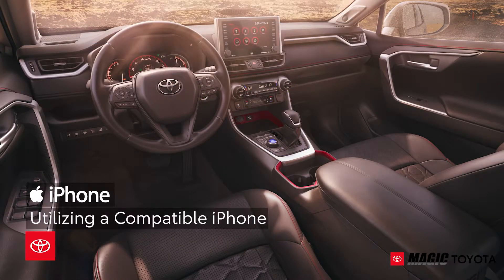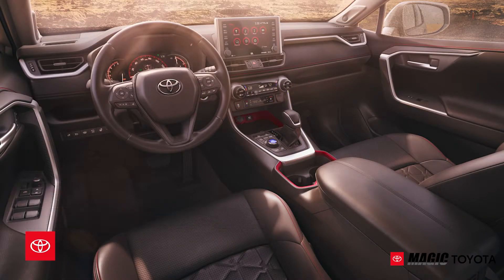With a compatible iPhone, standard Apple CarPlay means playing hit favorites using popular music apps right from the integrated touchscreen display.